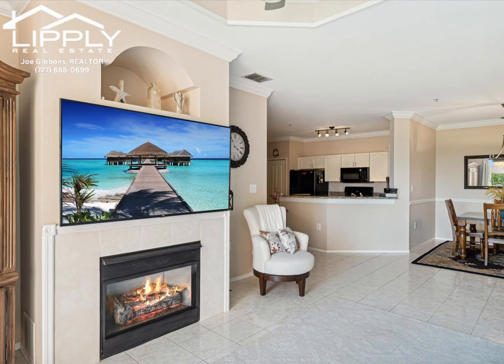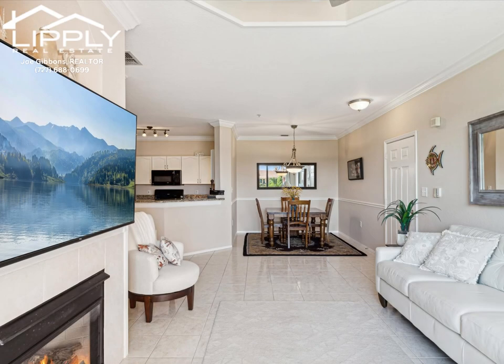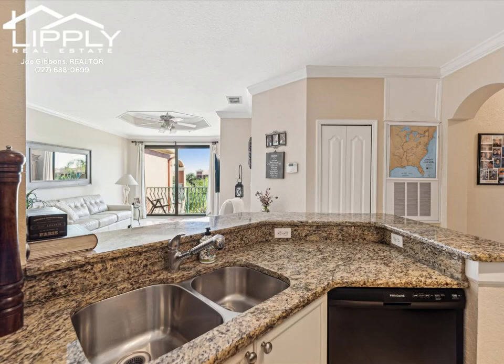This two bedroom, two bath condo with one car garage even has a bonus room that would be great for an office, den, or a third bedroom.